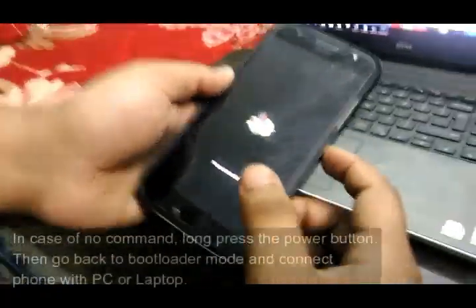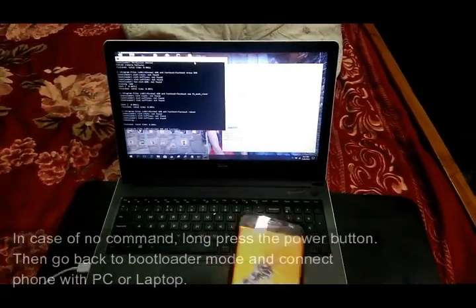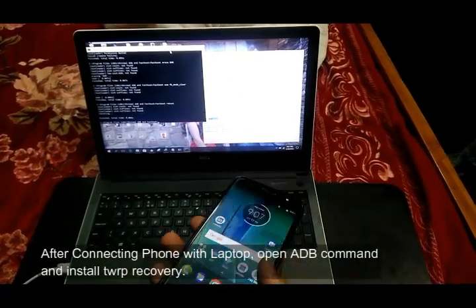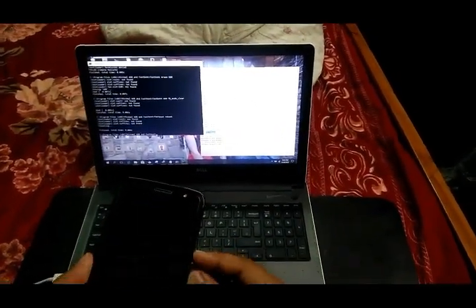In case of a 'no command' screen, long press the power button. Then go back to bootloader mode and connect the phone with your PC or laptop. After connecting the phone with the laptop, open ADB command and install TWRP recovery.